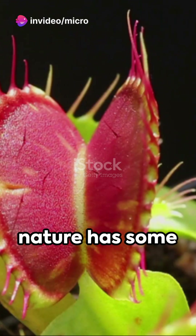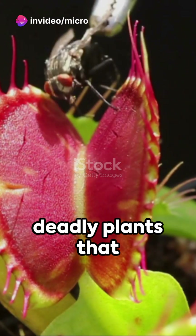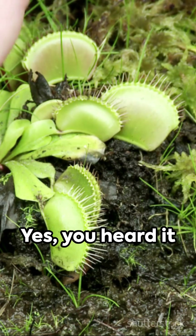In a world where survival is key, nature has some fascinating tricks up her sleeve. Among them, 10 deadly plants that have evolved to eat animals. Yes, you heard it right.